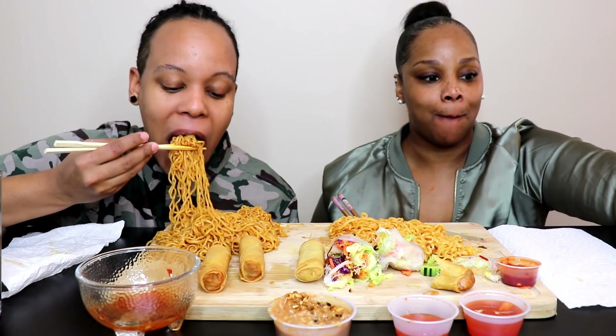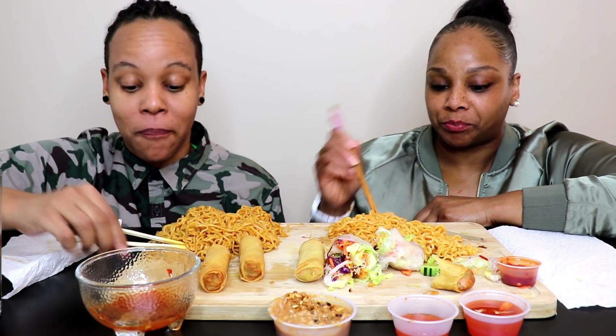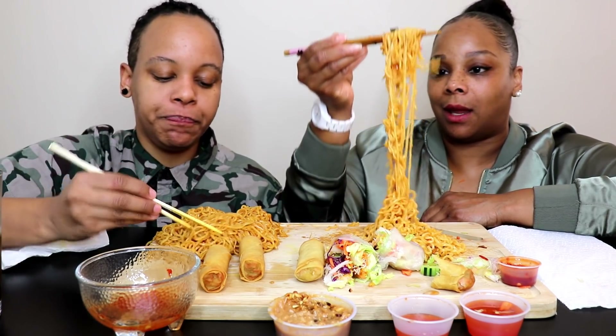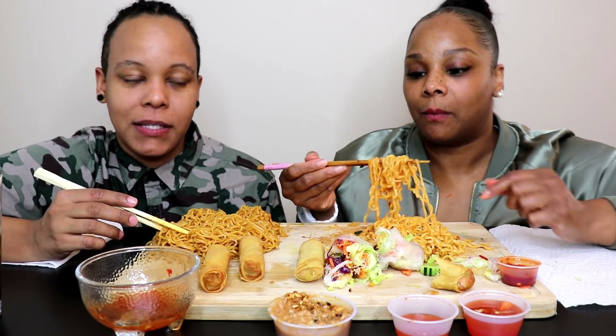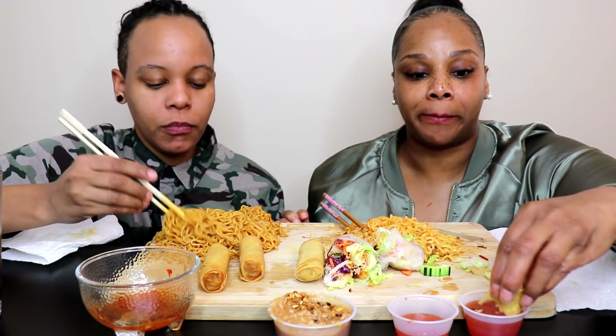We would never post a real breakup video. If we broke up we'd just never come back, or come back with our own separate channels. For lives, doing a fake clickbait doesn't do anything for us — we don't get any money off of lives, so it wasn't about views. It was just a spontaneous joke, a prank. A live video doesn't give you views or pay you unless people donate. It was truly just for fun.